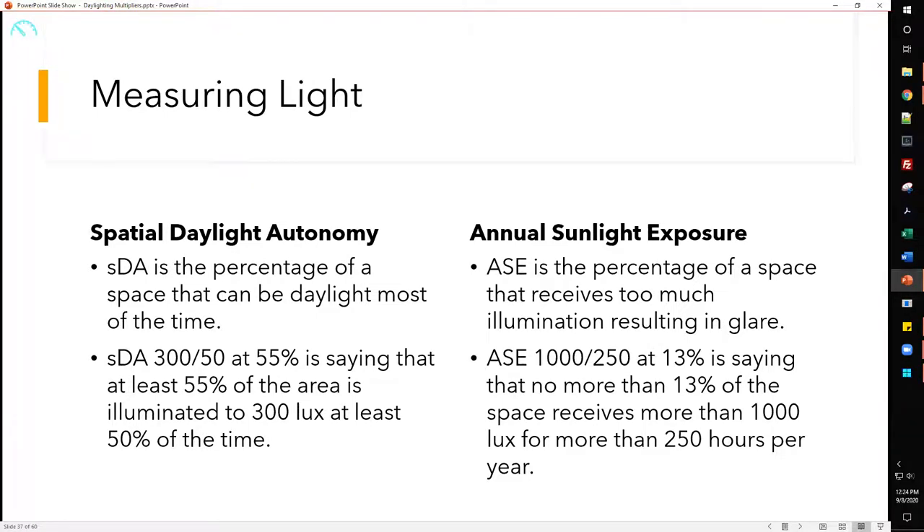Two ways we interpret that unit of measurement: Spatial Daylight Autonomy (SDA) is the percentage of space that can meet a daylight target most of the time. Written as SDA 300/50% at 55, it means at least 55% of the area is illuminated to 300 lux for at least 50% of the time. Annual Sunlight Exposure (ASE) is the percentage of space that receives too much illumination causing glare — written as ASE 1000/250 at 13, meaning no more than 30% of the space receives more than 1000 lux for more than 250 hours per year.